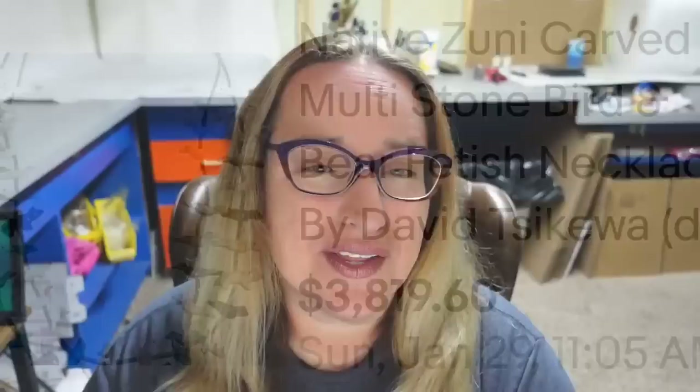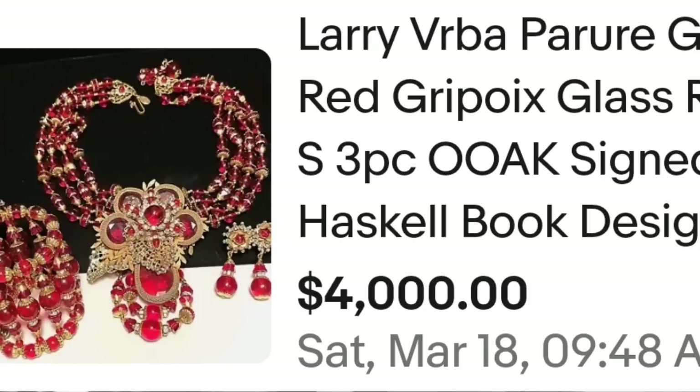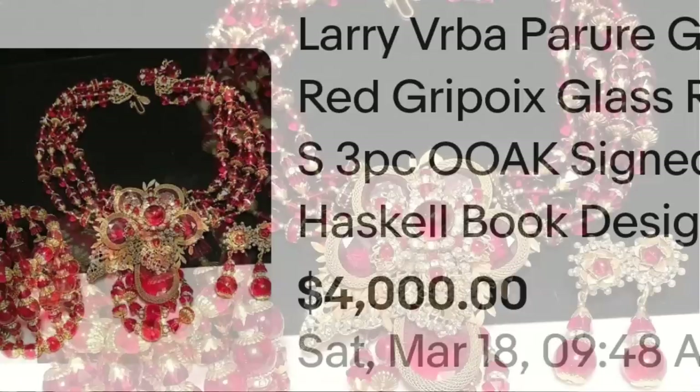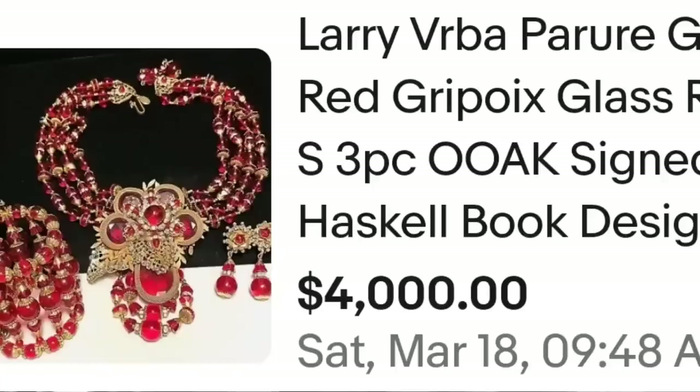Speaking of $4,000, up next is another artist we are familiar with — Larry Verba — and this one sold for exactly $4,000. This is a Larry Verba pure gilt red gripoy three-piece. The OOAK stands for original one of a kind, signed — this was a Haskell book design. Larry Verba did design for Miriam Haskell. Look at this set up close: absolutely amazing detail. All of these are clearly marked Larry Verba — a great sale at $4,000.